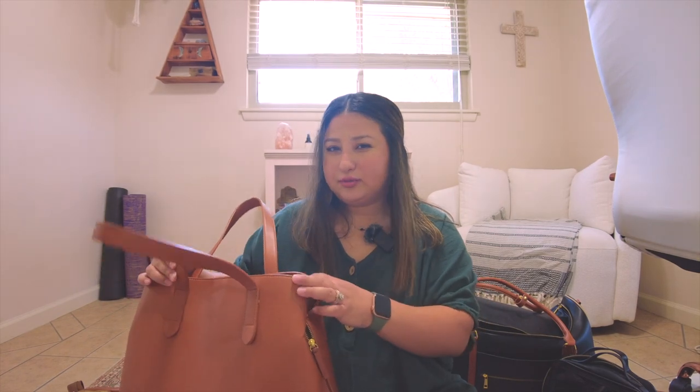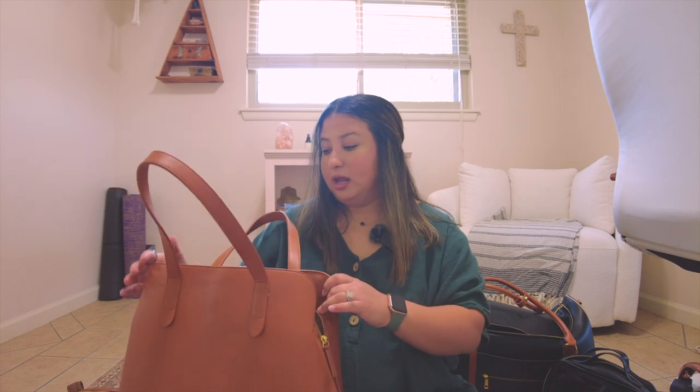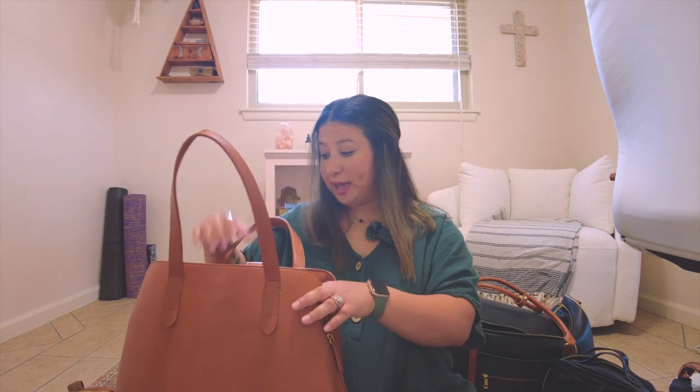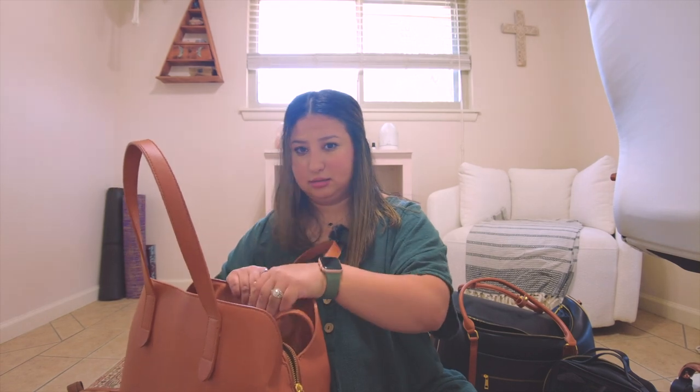I'm a speech therapist so I always have tons of stuff in my bag. I've used this for work, for leisure, and for travel. I love how much storage it has. It comes with a shoulder strap and a key clip, which is great. However, it is heavy — it's a big bag with good weight even when empty, and once you start filling all the compartments, it gets really heavy.